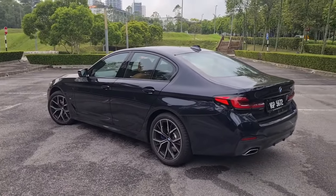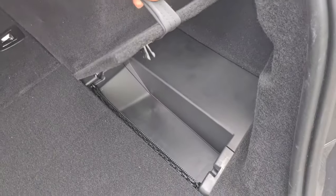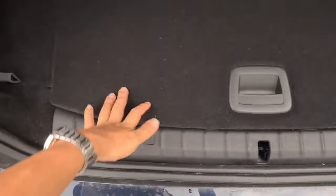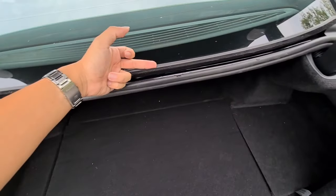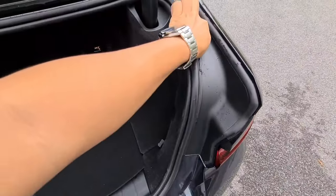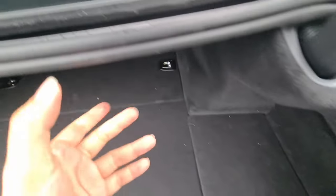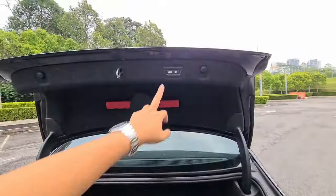The boot has powered release. Boot space is of course compromised - it's shallow but long, so you can still load long luggage. There are hidden compartments underneath, and under the floor here is the charging cable - this pouch contains the home charging cable. You also get powered closing. There's a rubber trim that channels the flow of water to a plastic piece, directing water flow so that the metal area behind the taillights stays dry.